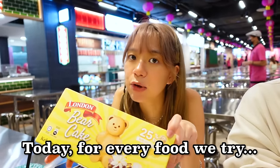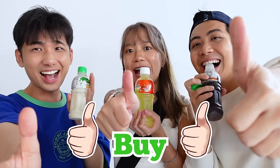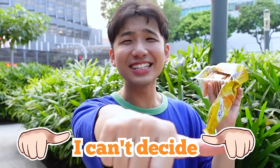For today, for every food that we try, we are going to rate it. Buy! Buy! Buy! No buy! I can't decide!